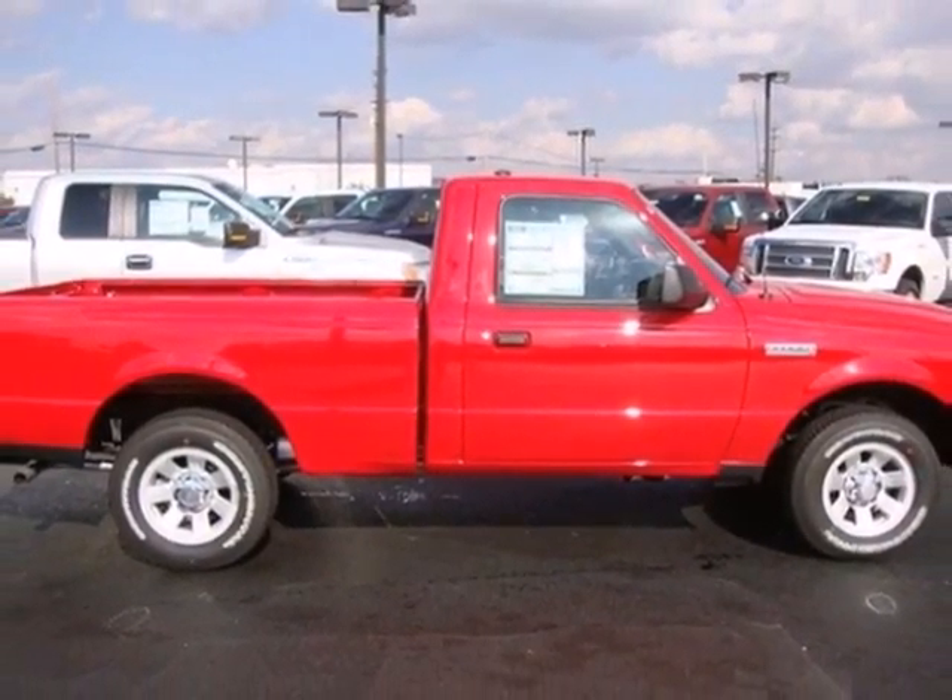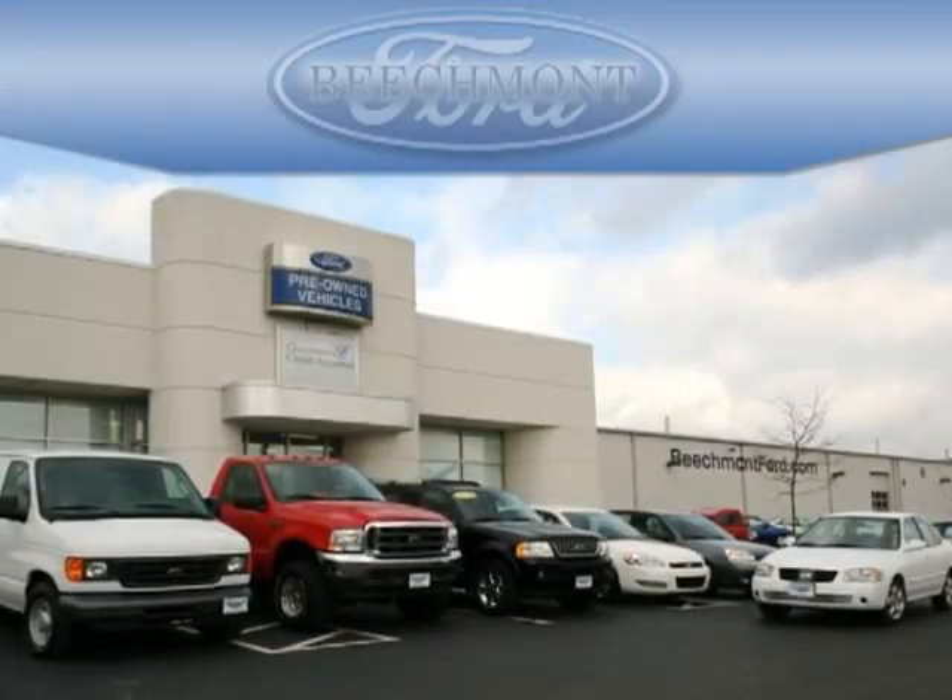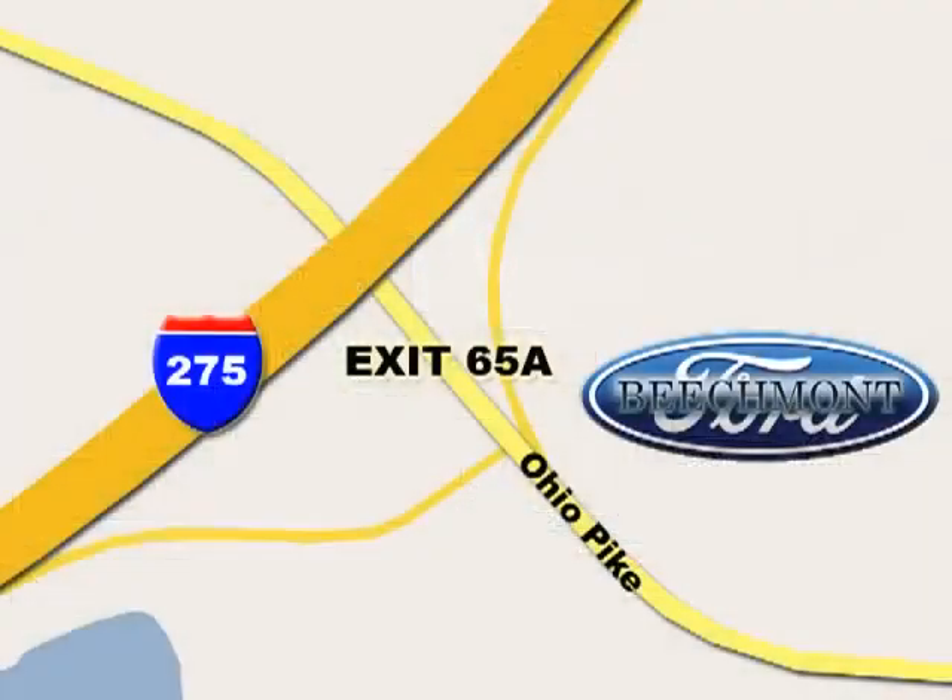See it for yourself today when you take it for a test drive. Beachmont Ford, we're a friend in the community. Stop in today. We're easy to find off I-275 and exit 65A Beachmont Avenue.